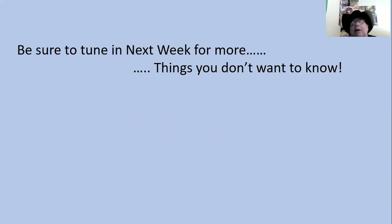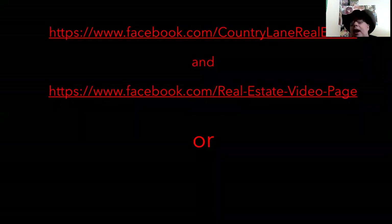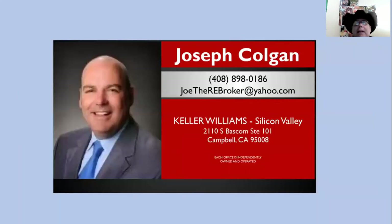Be sure to tune in next week for more 'Things You Don't Want to Know.' You'll be able to find these videos on facebook.com/countrylanerealestate or facebook.com/realestatevideопages, or call or text me at 408-898-0186. Joseph Colgan, Keller Williams. I look forward to working for you.